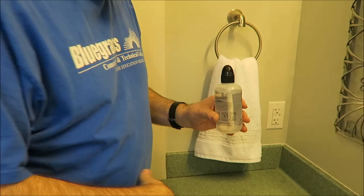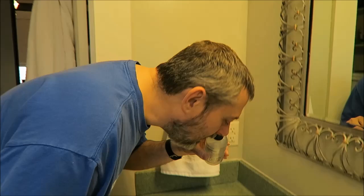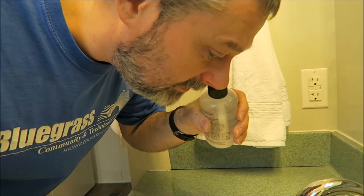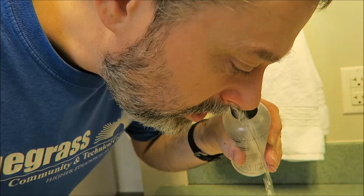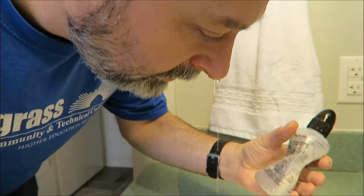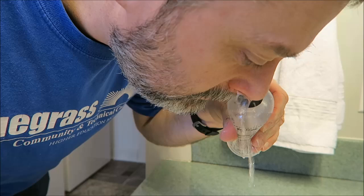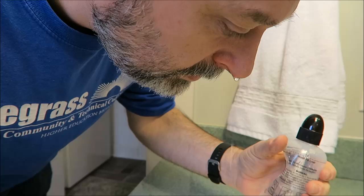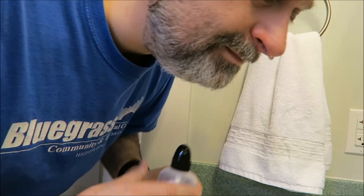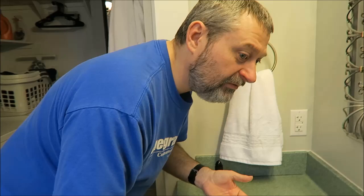I'm going to do this side first — stick the nozzle in my nostril, which looks really attractive, right? Tilt your head over, leave your mouth open a little bit, and then gently squeeze until it runs out the other side. That is a strange feeling. You want to use about half of the bottle per side. Then it says to lightly blow your nose without pinching, and sniff to get the solution to the back. Then I'm going to do the other side.